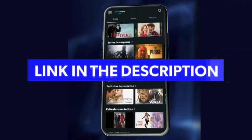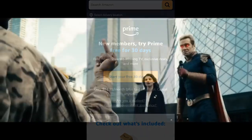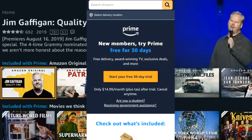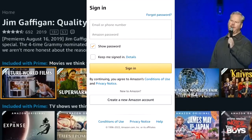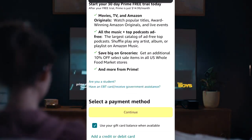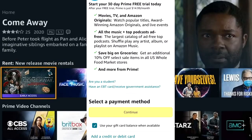Step one: click on the link in the description or in the pinned comment to enter the promotion on the first official Amazon Video page. Step two: create a new user login using the button below with all your information correctly. Step three: in this part you will see all the benefits and the period to use Prime Video for 30 days free of charge.